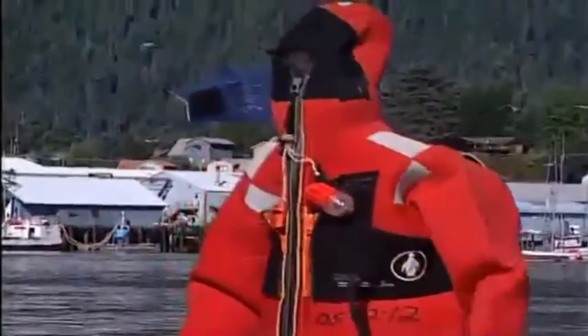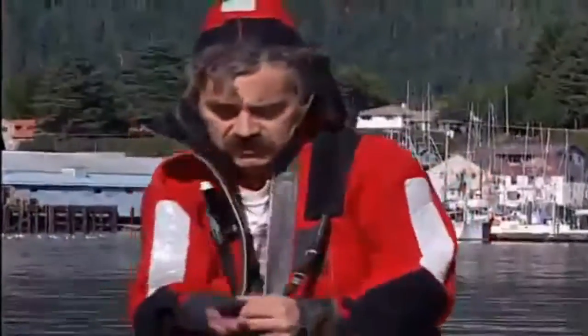If you are a between-sized person, try another brand of suit. One brand may be cut too large for you, while another brand may fit perfectly.